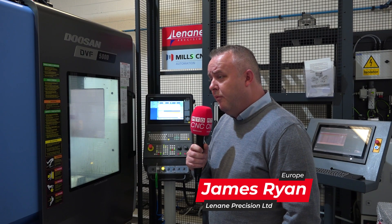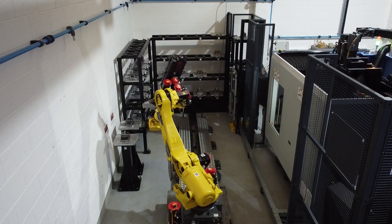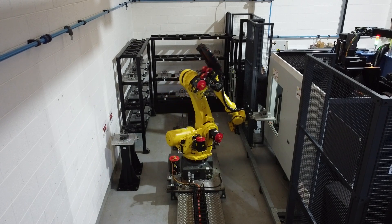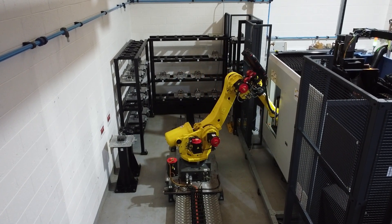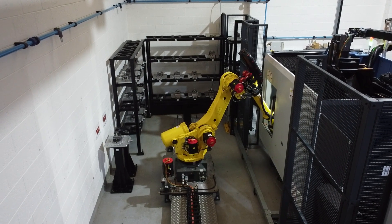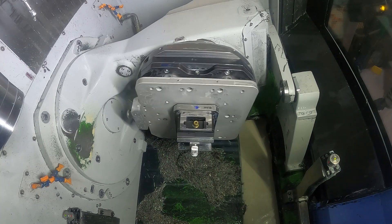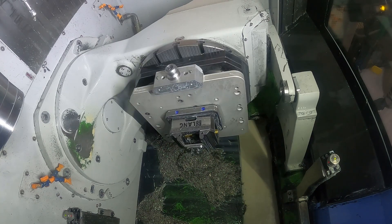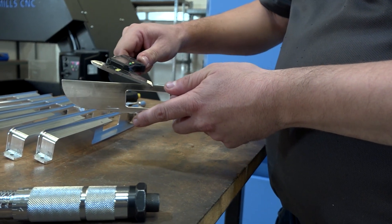My name is James Ryan, I am Production Manager here at Lanan Precision. The introduction of this automation cell has been a game changer — it's allowed us to look at high volume work and also given us the flexibility for our lower volume complex work. We're not just a production machine shop, but the automation cell has definitely helped us. We have lights-out machining, we've upgraded the swarf management system on the machines from the outset, and we've also specced out the machines for sister tooling, automatic probing, and automatic in-process inspection.